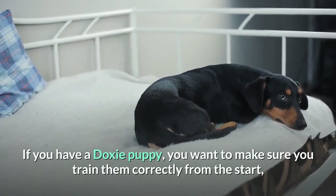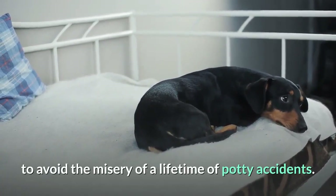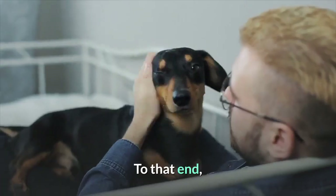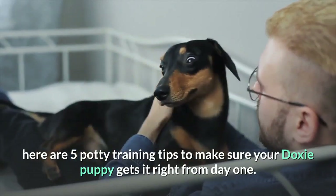If you have a doxy puppy, you want to make sure you train them correctly from the start, to avoid the misery of a lifetime of potty accidents. To that end, here are five potty training tips to make sure your doxy puppy gets it right from day one.